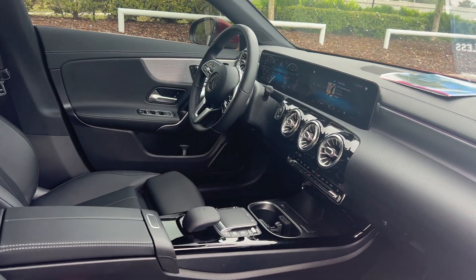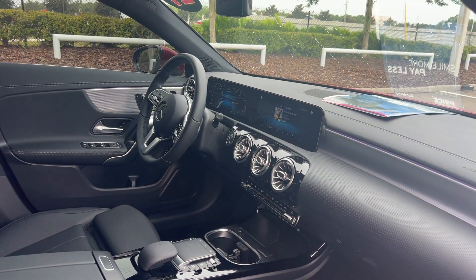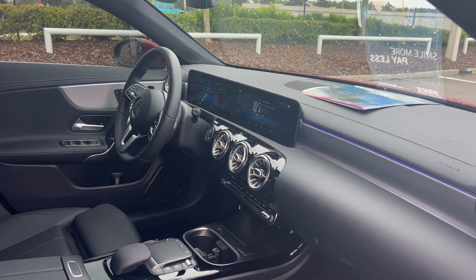Powered driver's seat with memory seating on the driver's side, power windows, locks and mirrors, leather-wrapped steering wheel, and paddle shifters.